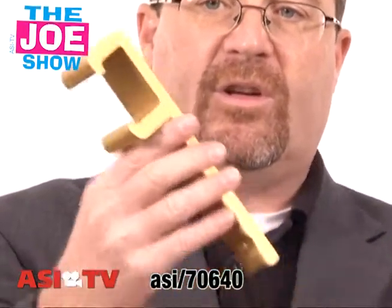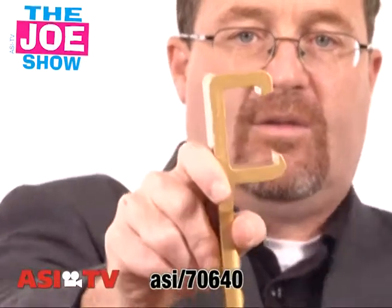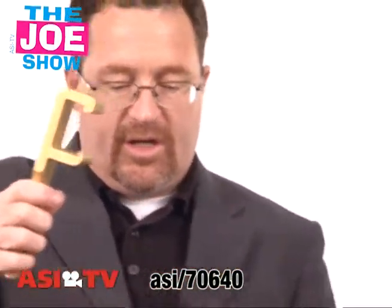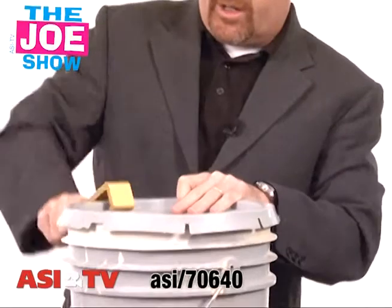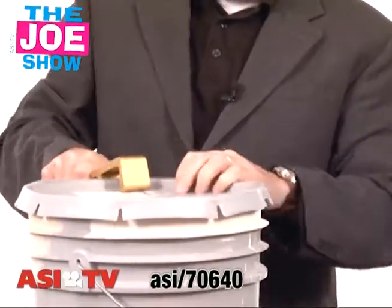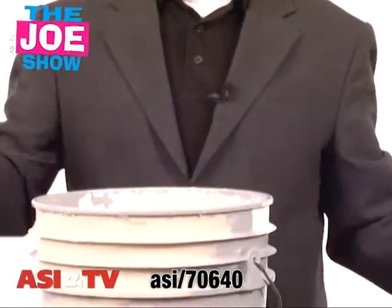Now we have the metal version of this. Same thing — you'll see the C, you'll see the handle grip. What is this used for? It is used for opening buckets. Craig's going to show you — these big five gallon buckets that you get of paint, of spackle, of rock salt, whatever it comes in. This is a great product, makes opening those bucket lids easy.